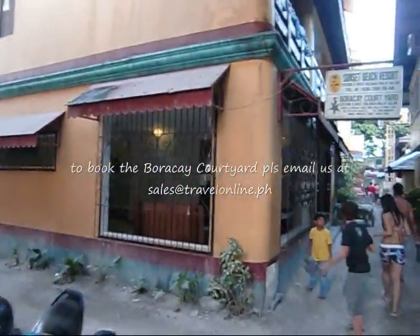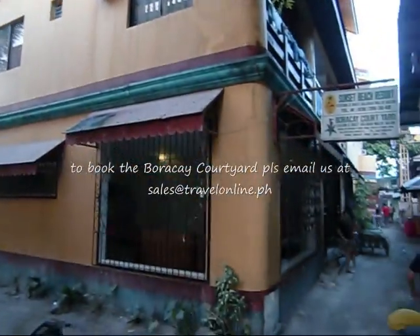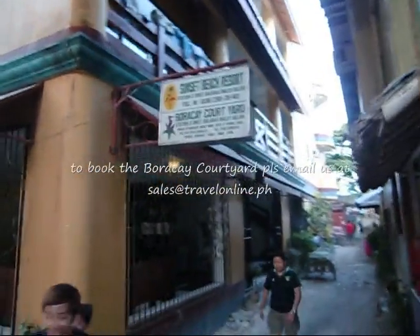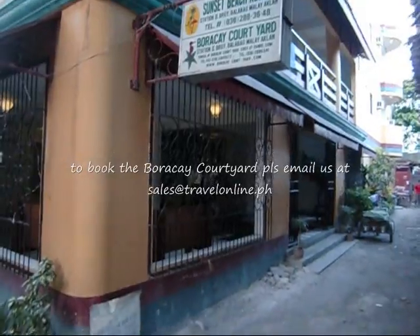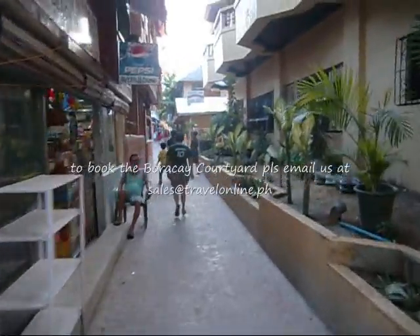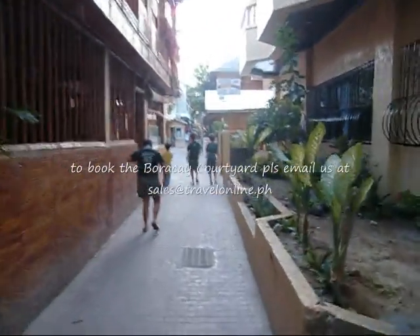There's a basketball court over here and another trail somewhere here. Let's turn around and show you the building — so you can see the entranceway. Now let's cruise up to the beach and see how long it takes to get there.